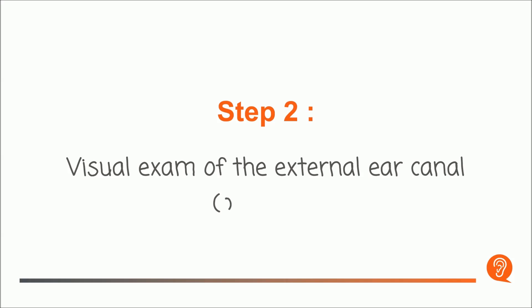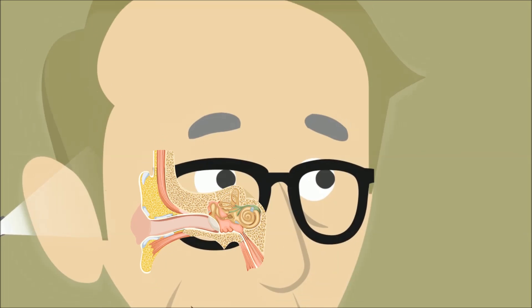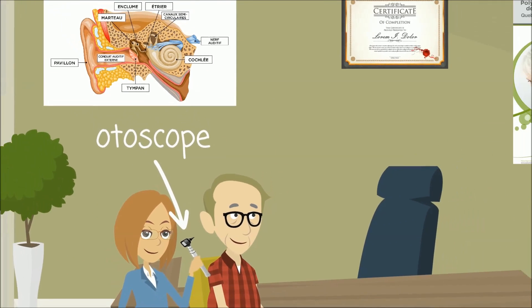Step 2: Visual Exam of the External Ear Canal — Autoscopy. Your external ear canal and tympanic membrane (eardrum) will be checked to make sure there isn't anything that would prevent you from continuing the test, like earwax.